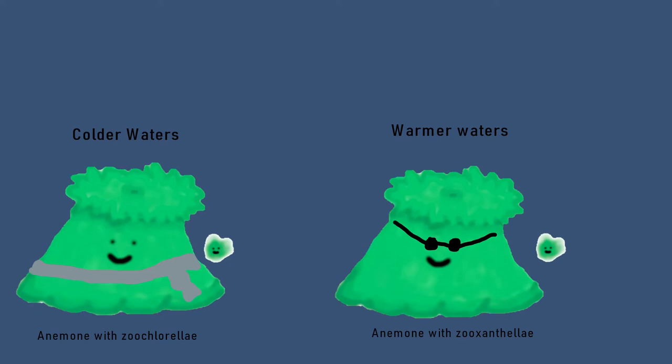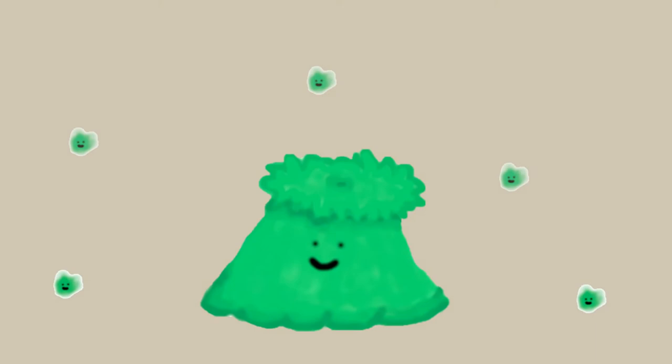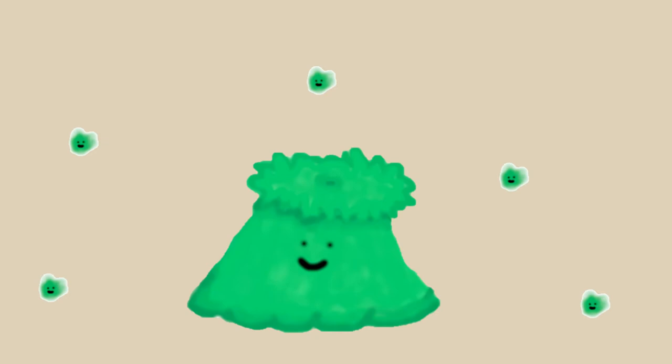A study done in the 1980s by Timothy L. O'Brien and Charles R. Weitenbach discovered that when the Zoochlorellae from the sea anemones were exposed to 20 degrees Celsius, they had a decline in meiotic activity.